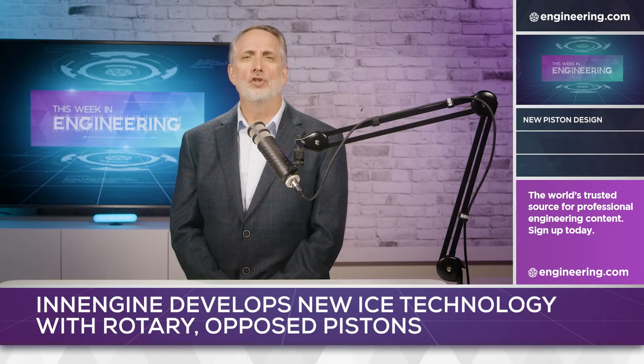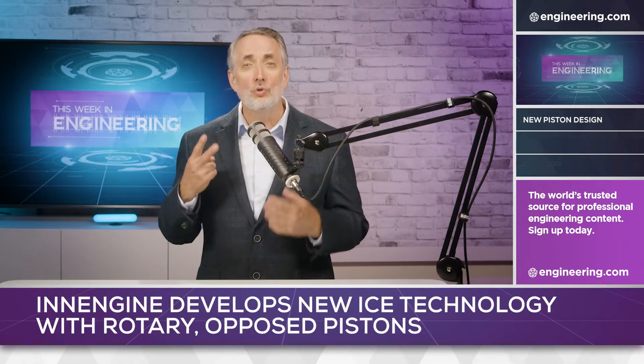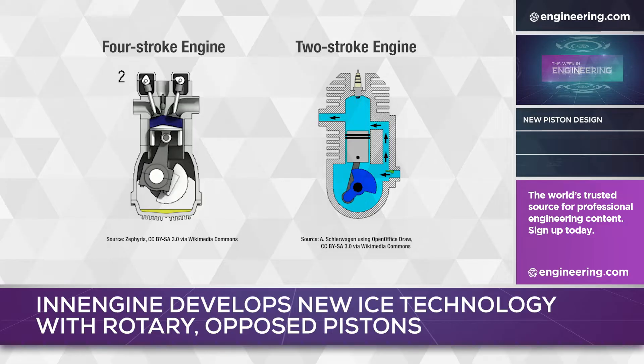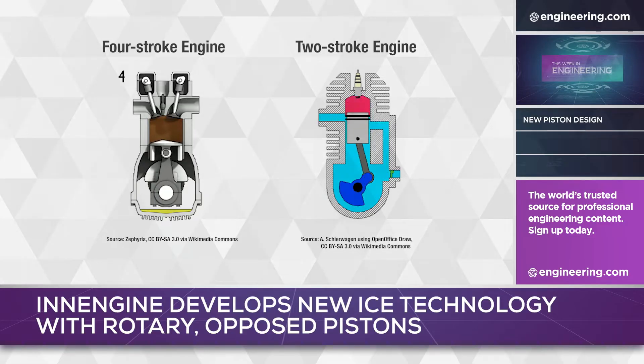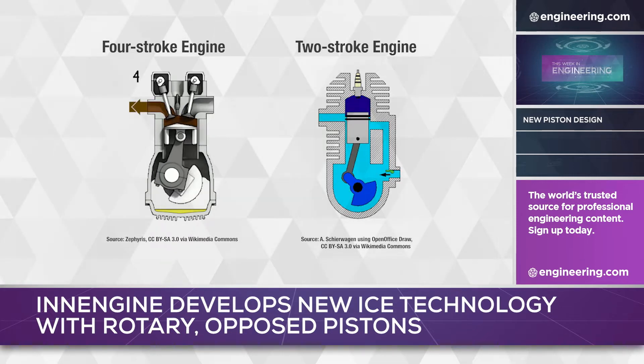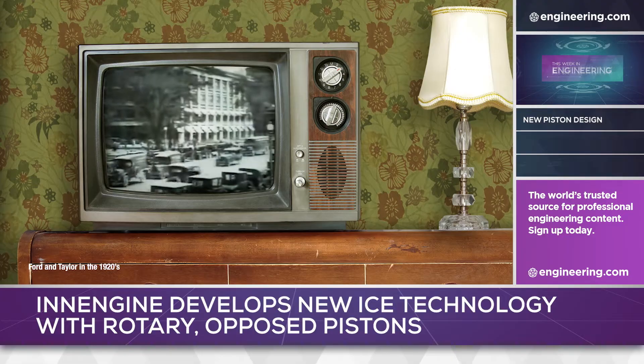In the internal combustion engine world, there have only ever been two successful operating principles: four-stroke and two-stroke. We all understand the operating principles behind piston engine technology, and many of us are familiar with variants like the Miller or Atkinson cycles. But in essence, internal combustion engine technology has not changed in over a century.